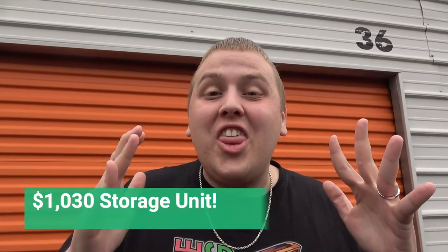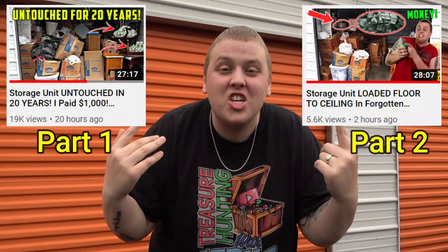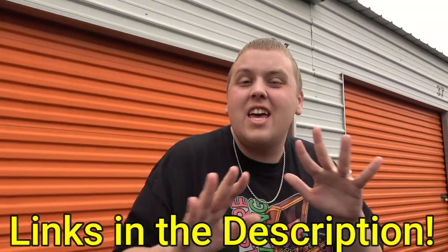We are once again back here at the $1,030 storage unit. If you have not seen part 1 and 2 of this unit, you have missed some epic stuff. It has been money, money, money, and today we're gonna keep increasing that money. Let's do it!